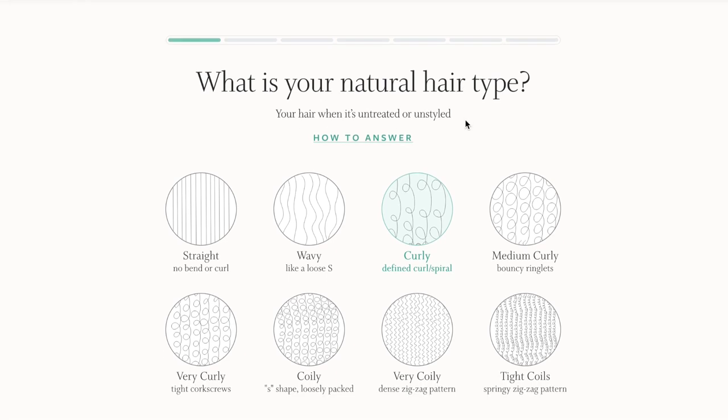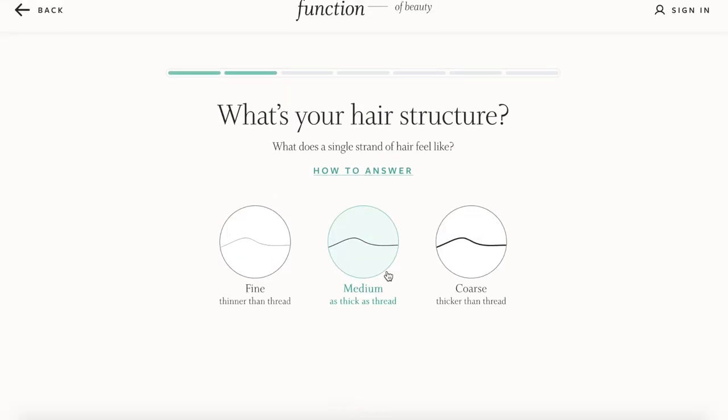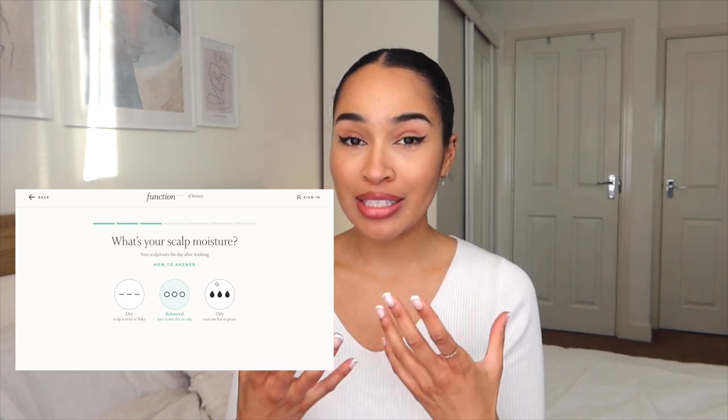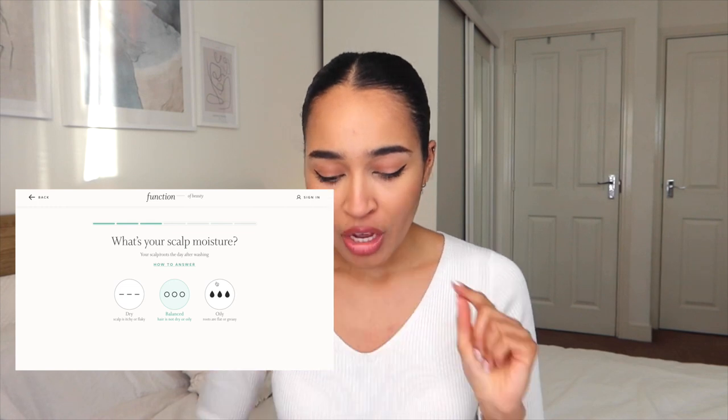The first question they ask is your natural hair type when your hair is untreated or unstyled. It even gives you a little guide about how to answer in case you're not quite sure, and it goes through from straight to very coily hair. I said medium curly. Then it asks what a single strand of hair feels like — really easy questions, no specialist hair knowledge needed. I said medium. Then, how does your scalp and roots feel the day after washing? Mine is pretty much balanced, so I said balanced.